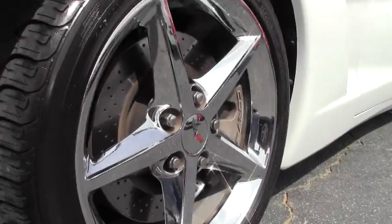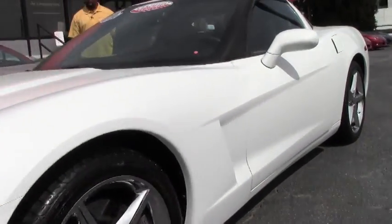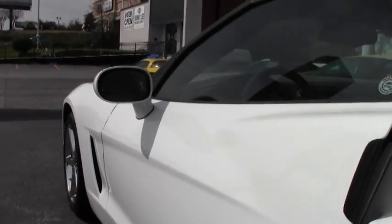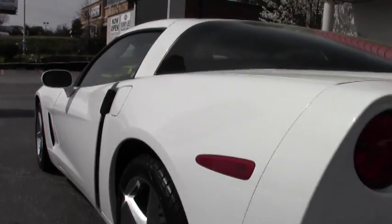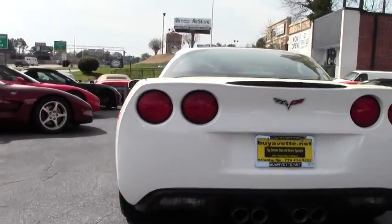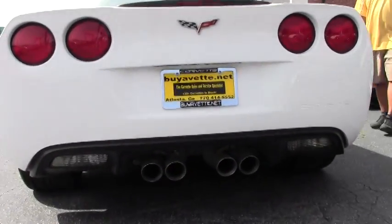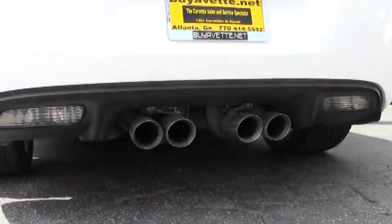You have your chrome wheels. You also have your run flat tires, along with your dual mode exhaust.